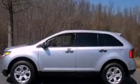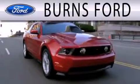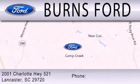Stop by today and test drive this automobile for yourself. Burns Ford is dedicated to doing everything possible to ensure that the experience you have selecting your next vehicle is as pleasant as possible. We are located at 2001 Charlotte Highway 521 in Lancaster.